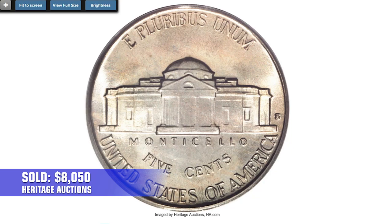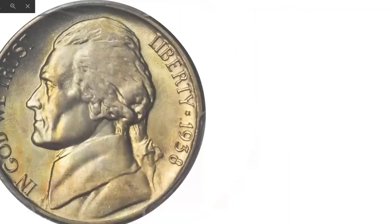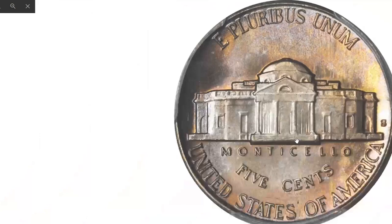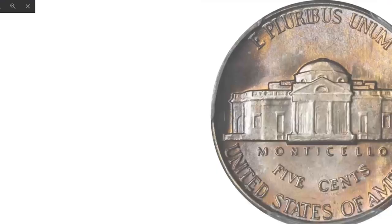Here is another 1938-S five cent, this one graded MS67+ also with full steps on Monticello. Both sides are beautifully toned — the obverse in iridescent gold apricot and the reverse in slightly bolder rose orange. Lustrous and smooth throughout with a razor-sharp strike from the dies. Sold in 2019 in the Spring U.S. Coins Auction at Stack's Bowers.